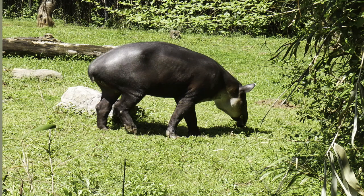Now we're going to look at Baird's Tapir. Tapir is a Brazilian Indian word that means thick. The national animal of Belize is a female Baird's Tapir named April.